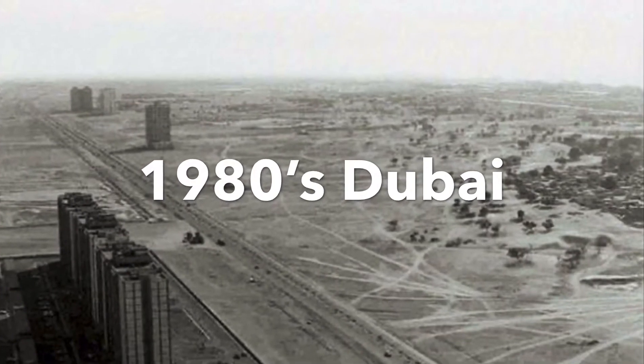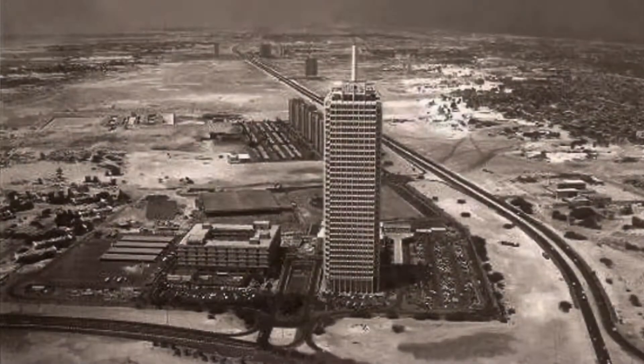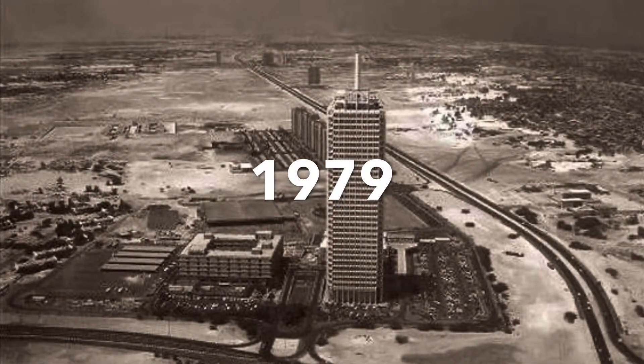Friends, I am going to show you one of the most beautiful highways in Dubai. This is a building called World Trade Center.